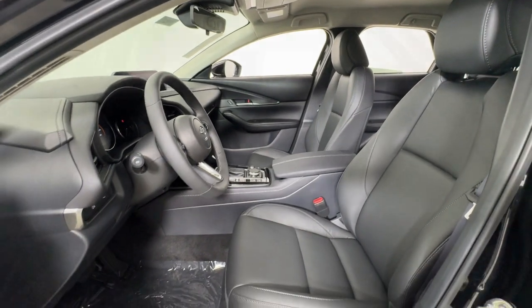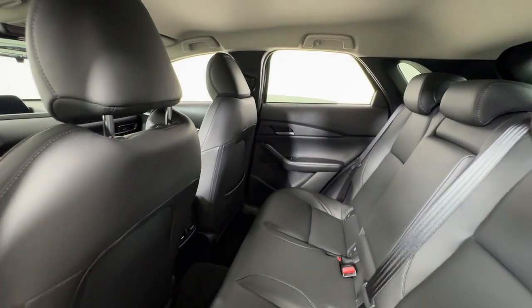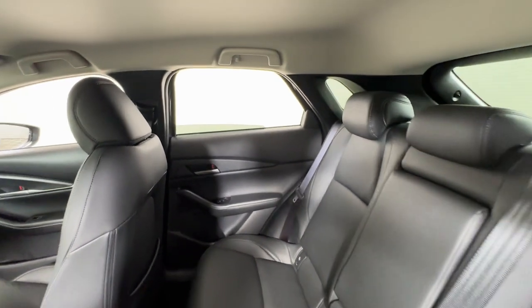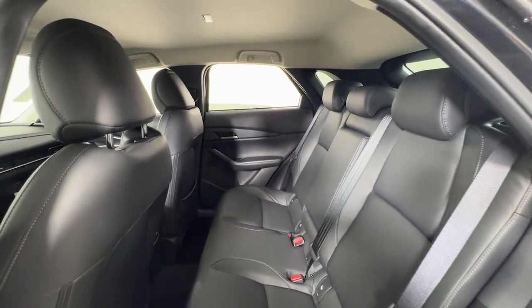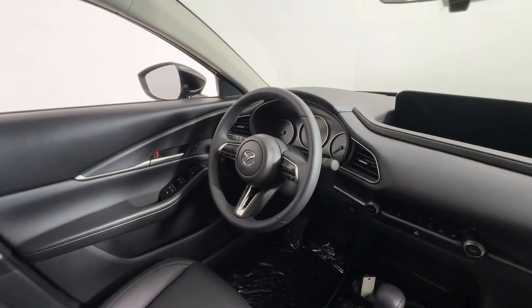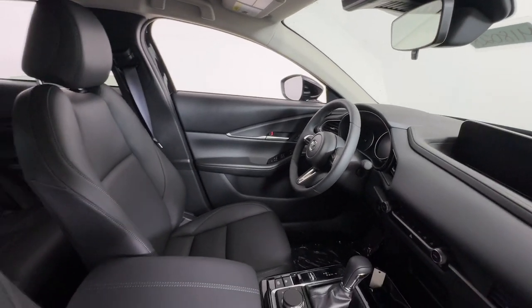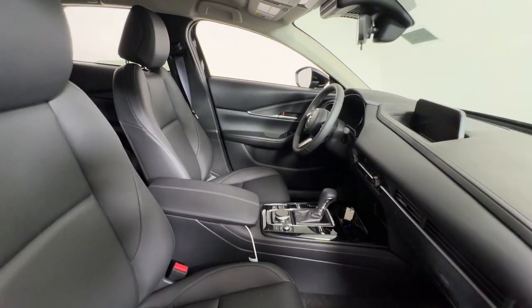These are just some of the great options this vehicle comes with: Apple CarPlay and/or Android Auto, keyless entry, heated mirrors, backup camera, dual zone AC, aluminum wheels, steering wheel audio controls, electronic stability control, alarm, and rain sensing wipers.